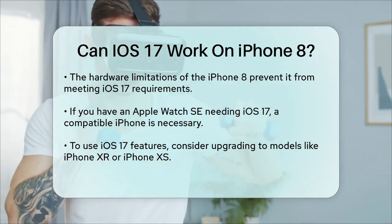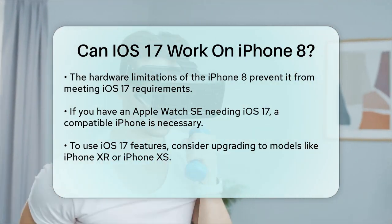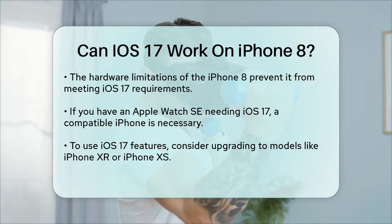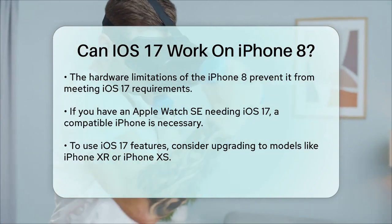In summary, if you have an iPhone 8, you won't be able to update it to iOS 17. The hardware of the iPhone 8 is not compatible with the new operating system, and you'll need to consider upgrading to a newer iPhone model if you want to use the latest iOS features.